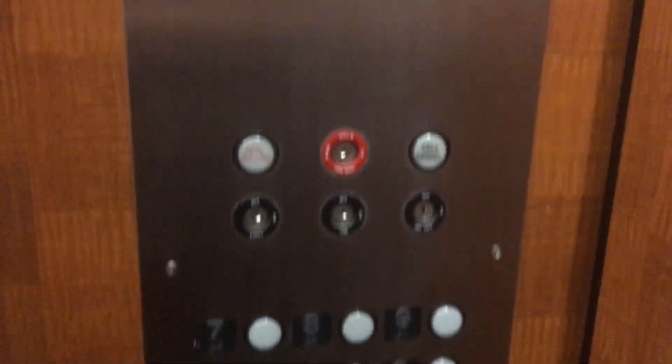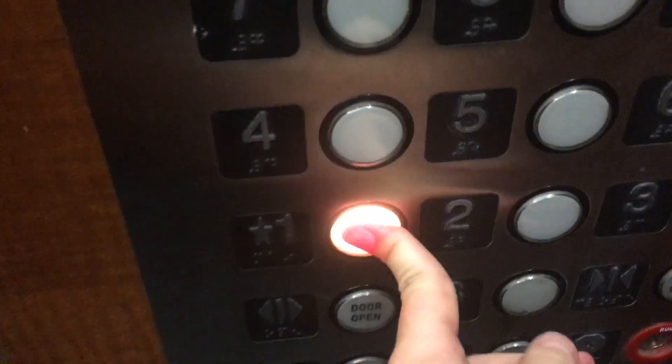You're at nine. We'll go back down to one. Door closes when you press the button. ADA phone. Nice and basic cap sign.